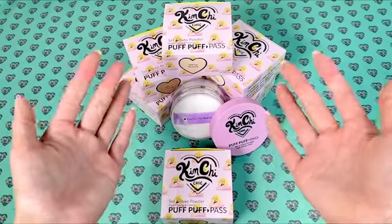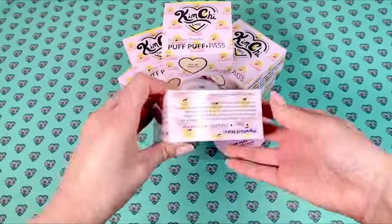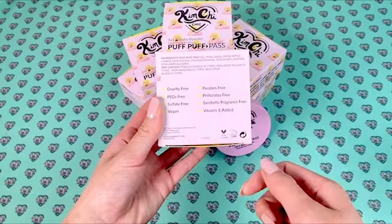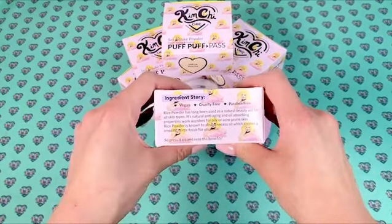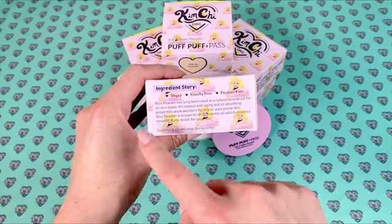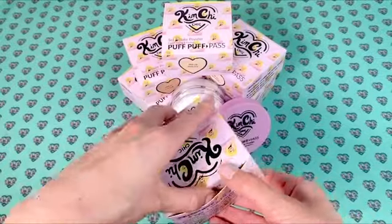We are so excited — our Puff Puff Pass and Bake powder is out now, and we just wanted to hop back on and tell you guys more about the product. On the back here is the ingredients list: it's cruelty-free, vegan, and has Vitamin E added. This product has also been made with rice powder, a natural beauty aid with anti-aging and oil absorption properties, to make sure you have that smooth matte finish.